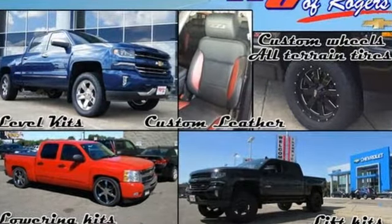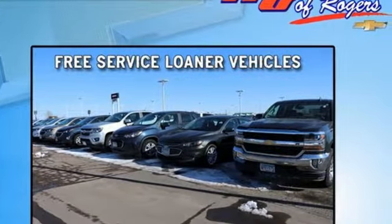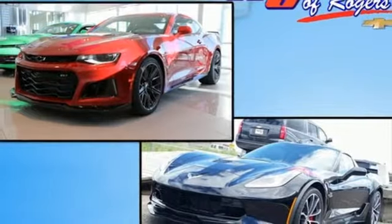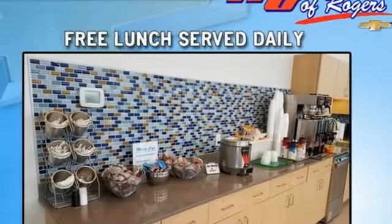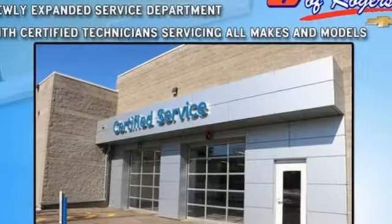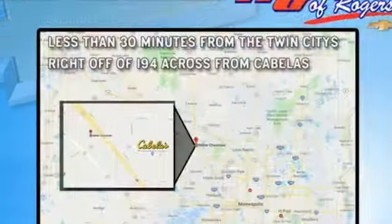It comes nicely equipped with features you'll love: V8 engine, sport suspension, driver selectable mode, aluminum wheels, performance sound system, 3 12-volt power outlets, air conditioning, front tow hooks, gas pressurized shocks, and automatic transmission.